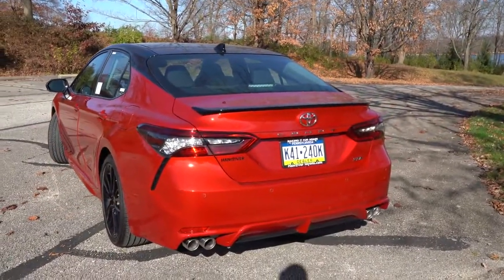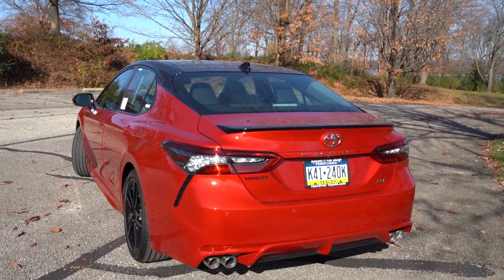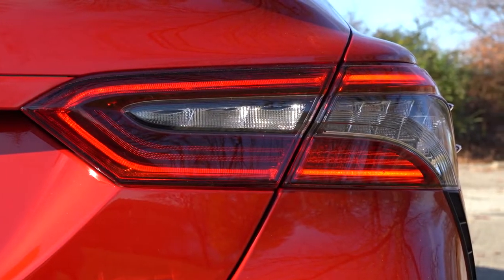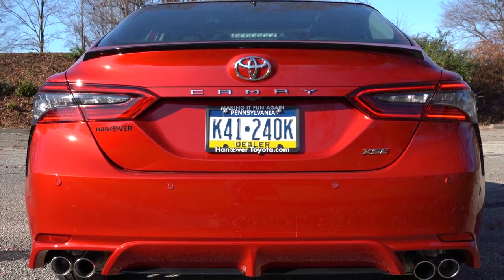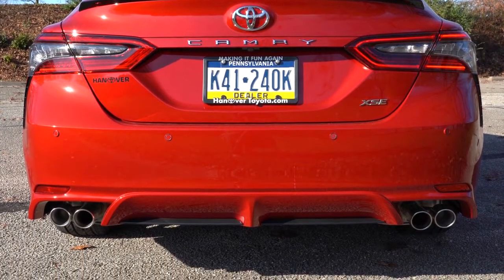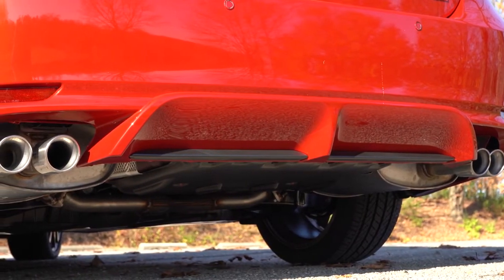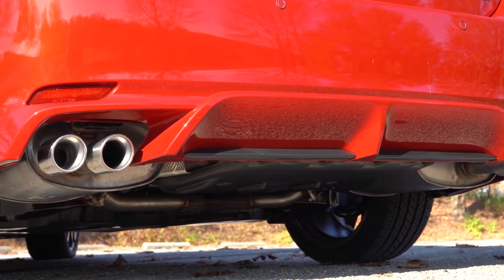Out back, the TRD gets a gloss black lifted rear spoiler, while the SE trims have an optional black rear spoiler like the one we have here. LED taillights come standard across the board. A gloss black rear diffuser comes with the TRD trim only. The exhaust setup differs substantially: single outlet for the LE; dual chrome tips for SE and XSE; single chrome finish for XLE; and dual exhaust with quad chrome tips for all V6 trims like ours.